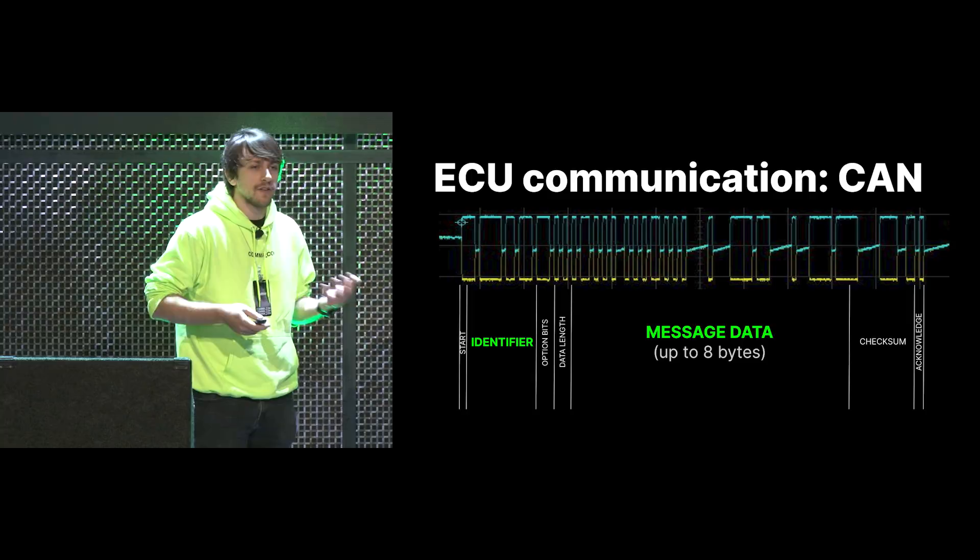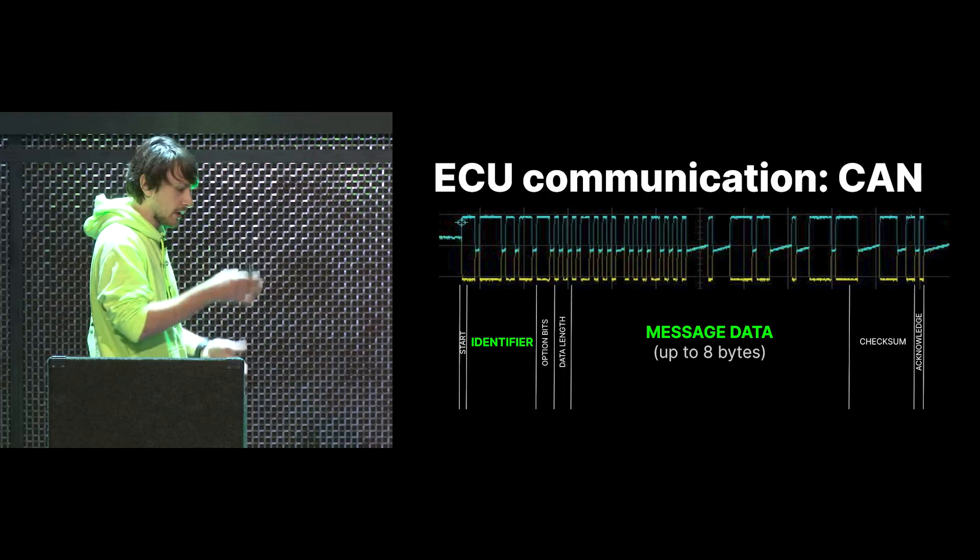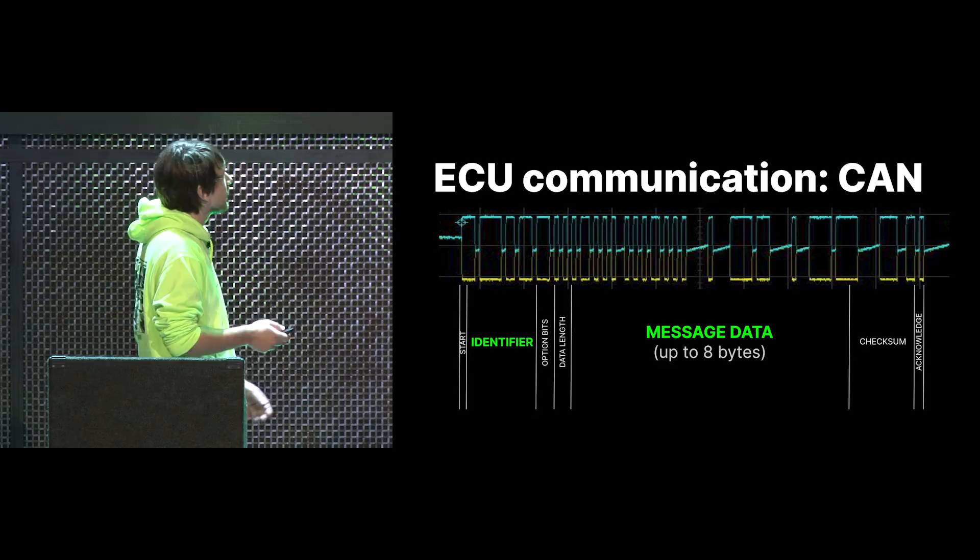This is one of the messages that goes around on the bus. You can see there's two lines — they go out from each other which means this is a dominant bit, and you have recessive bits. These make up the identifier, the data portion, and some other fields.